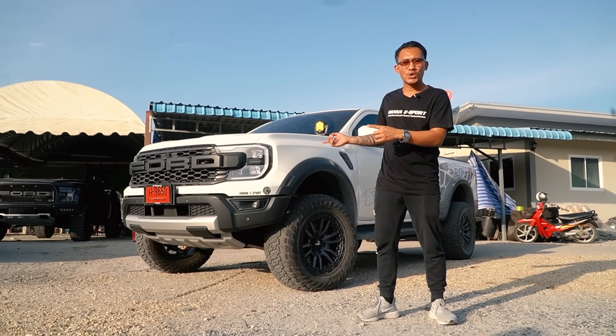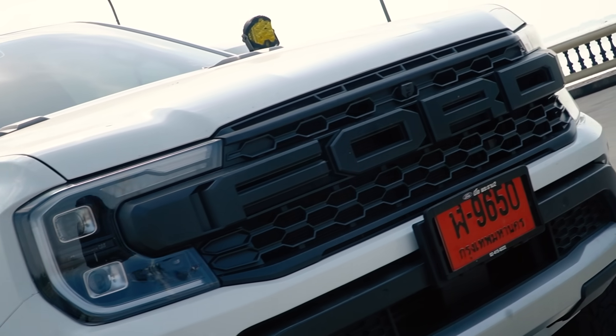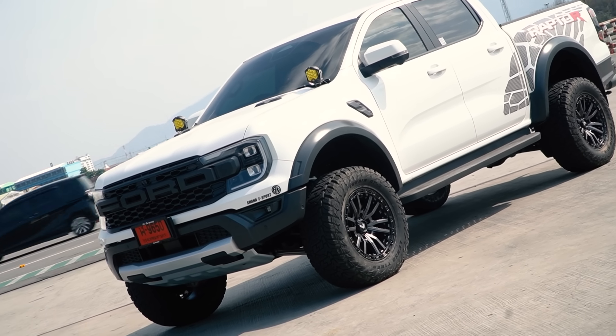This is another one that has no confidence and has a good feeling in it. This is the Ranger Raptor V6. It's about 400 horsepower.